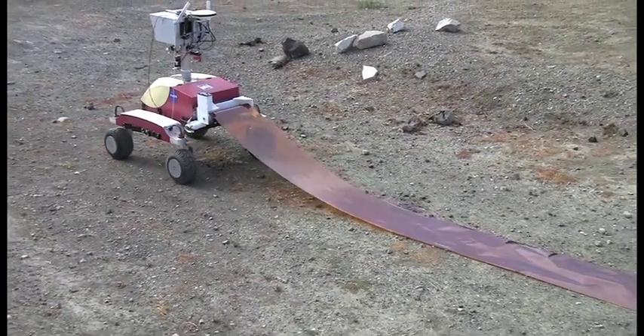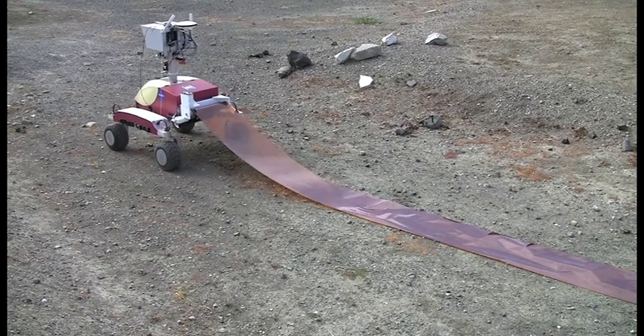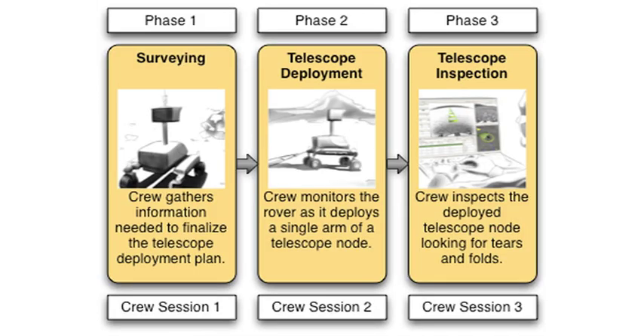leading to better teleoperation. The Surface Telerobotics Experiment will study the way astronauts on the International Space Station remotely operate a rover on Earth across short time delays. The engineering data gathered from this experiment will help us to refine key system requirements and reduce risk for future human robotic exploration.